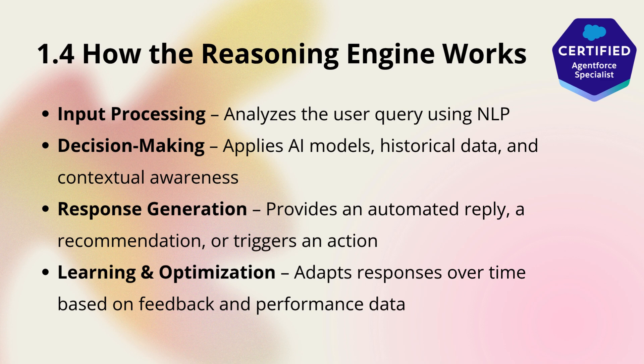Once it understands what the user is asking, it moves to the decision-making phase, where it applies business logic, historical data, and contextual awareness to determine the best possible response or action. If needed, the reasoning engine can also query databases, retrieve case histories, or even escalate issues to a human agent.